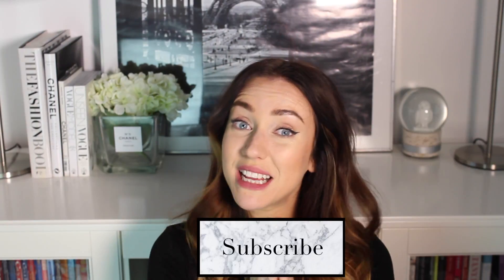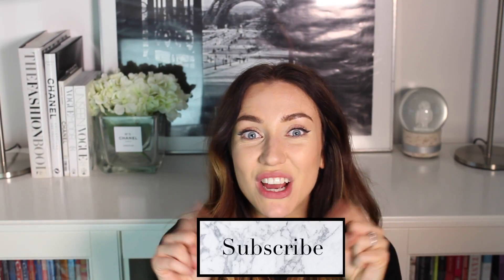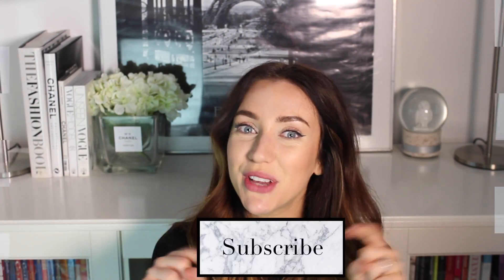Hi everybody, so today I have got a haul for you. There is some skincare in there, some maybe one accessory, and lots of clothes, mostly underwear I think. Please subscribe if you are new here — I will leave the link on screen and in the description bar below for you.